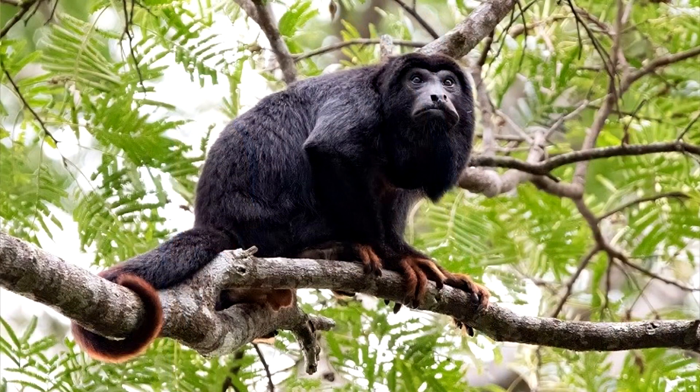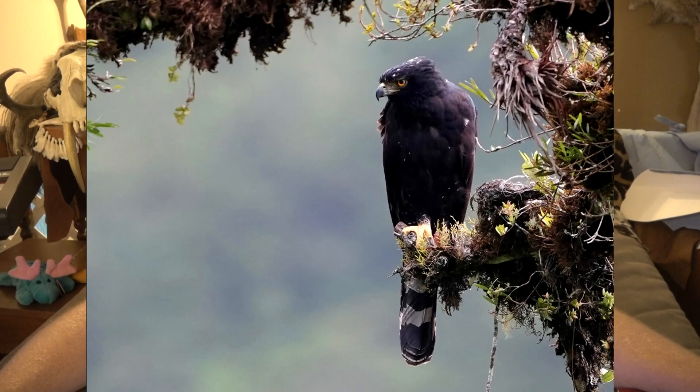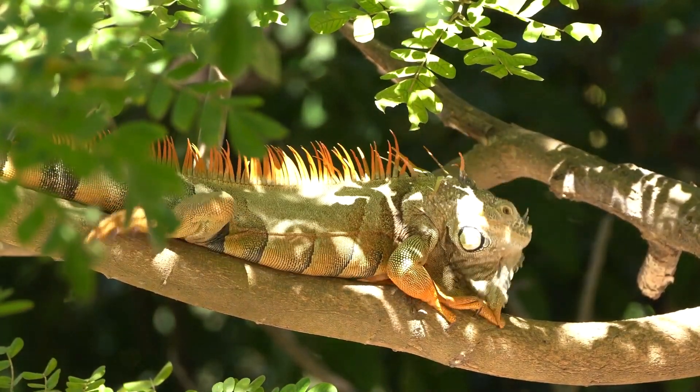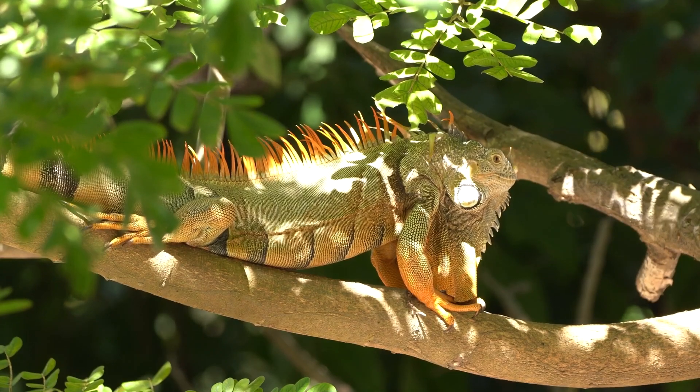They will also hunt howler monkeys, which weigh 15 to 22 pounds — insane for a bird that weighs up to 1,300 grams, about the size of a big red-tailed hawk. Primates like howler monkeys can turn around and cause a lot of damage. They also hunt iguanas — big, powerful, heavy lizards — and are known to hunt snakes, though not as commonly as some other hawk eagles. Mostly they're going after a strange, diverse array of mammals, birds, and primates, making them a true generalist hunter.